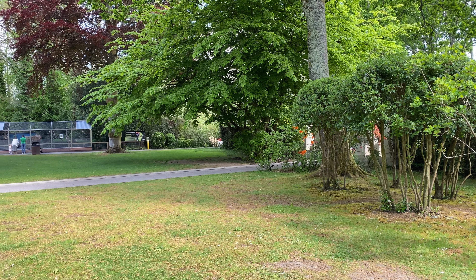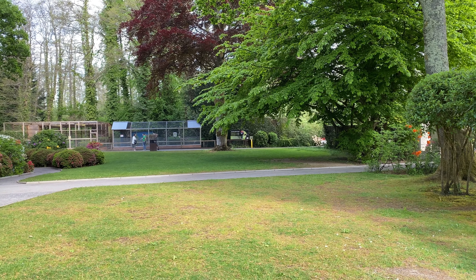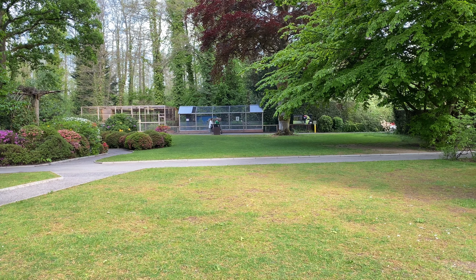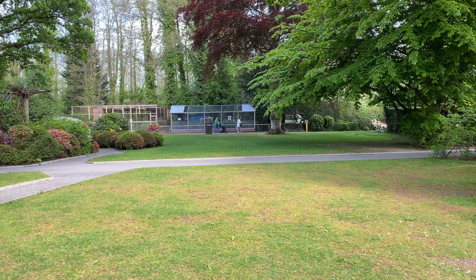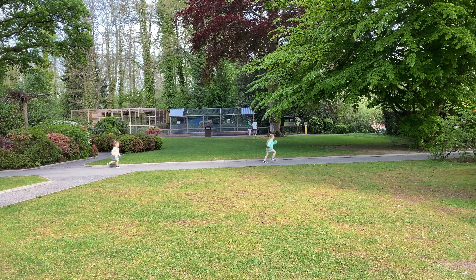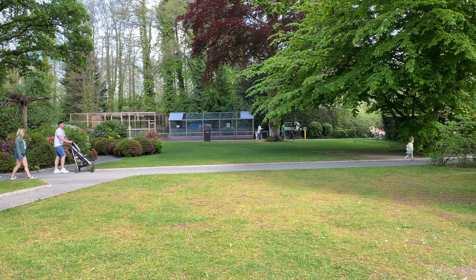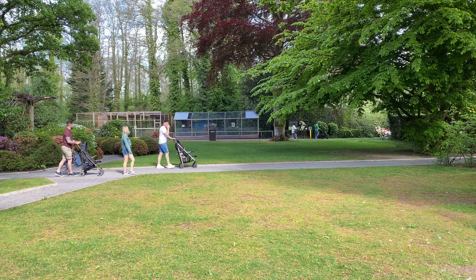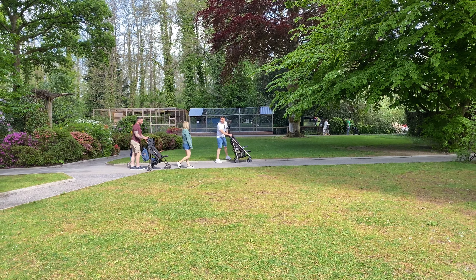Good morning from Paultons Park! We're back at one of my favourite theme parks here in the UK. Today we're going to be experiencing Tornado Springs, including the new for 2022 roller coaster Farm Life Flyer. We're also going to be exploring the whole park, of course including Peppa Pig World and so much more. First up, we're heading over to Farm Life Flyer.